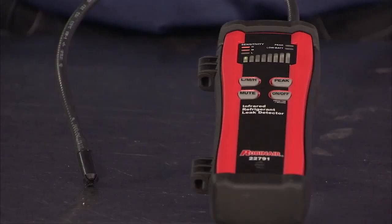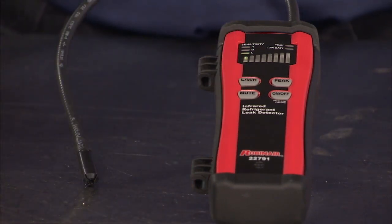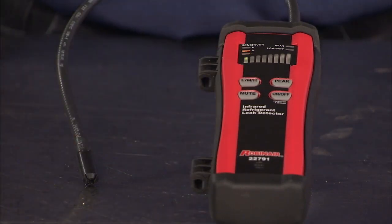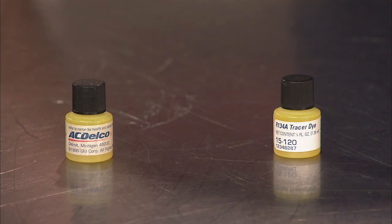SAE Standard J2913 sets the requirements for electronic probe type leak detectors. The detector shall have at least three scales that can be manually selected: the sensitive setting of 4 grams or 0.15 ounces per year, and the least sensitive setting of 14 grams or half an ounce per year. The ultraviolet leak detection dye should also be certified to meet SAE Standard J2297 specification by a qualified independent laboratory.